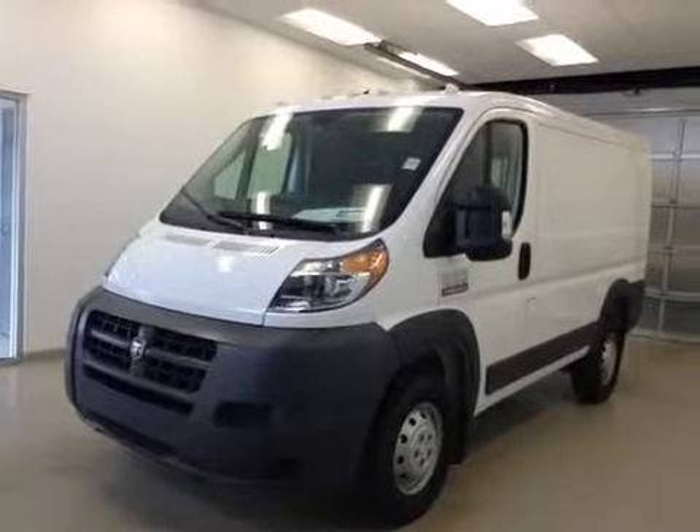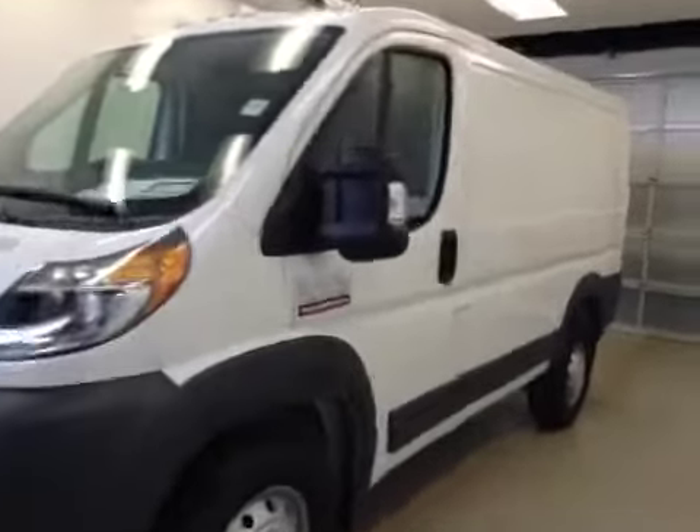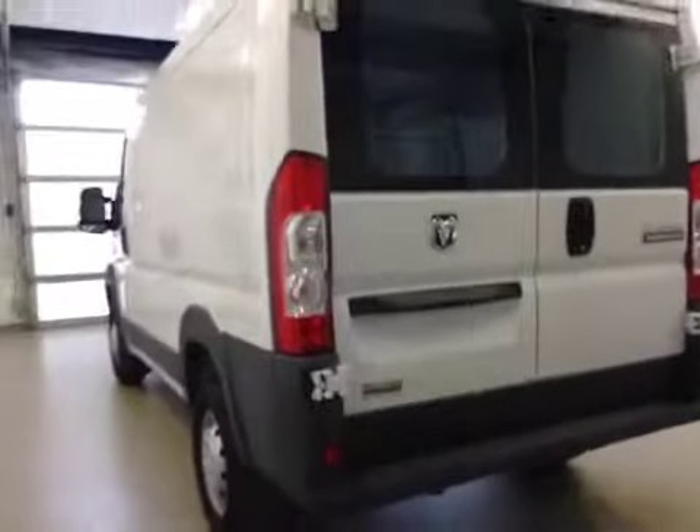This is dock number A41528, 2014 Dodge Ram Promaster 1500 cargo van. Exterior color is white.